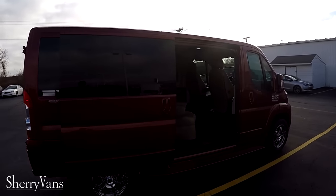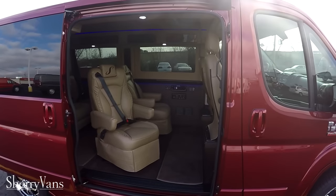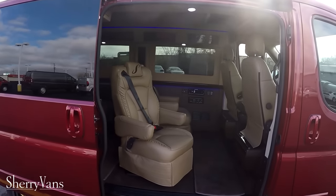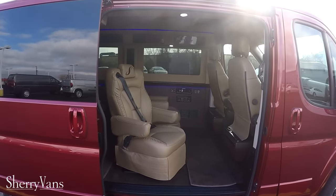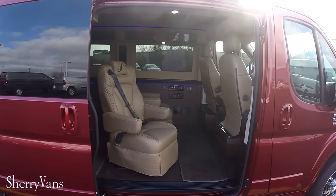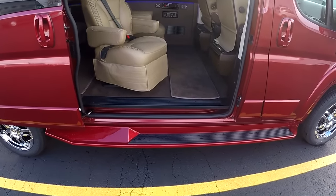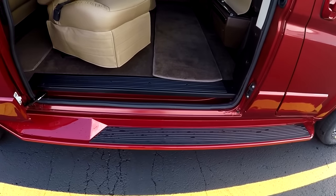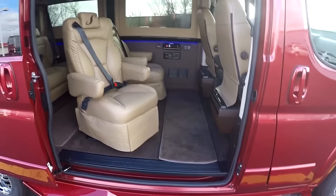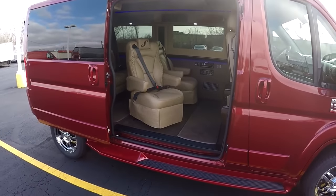Moving along to the passenger side or curbside of the van — I already have the rear sliding door open and I want to demonstrate how big this entry and exit is. Because all of our Promasters are a front-wheel drive conversion van, there is no drive shaft going to the back axle. This allows us to have the lowest floor in the industry. Our floor is only 21 inches off the ground, making it extremely easy to enter and exit the van and also making it an excellent choice for mobility applications.